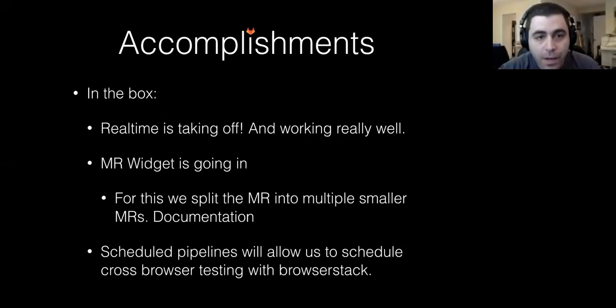Some other accomplishments — in the box rather than out of the box. Real-time is taking off. We're working on a lot of real-time features right now, and it's working really well and looking really good. The Merge Request Widget is going in — we split it into multiple smaller merge requests and we have documentation for that coming out. And once we get scheduled pipelines in, this will allow us to schedule cross-browser testing with BrowserStack.